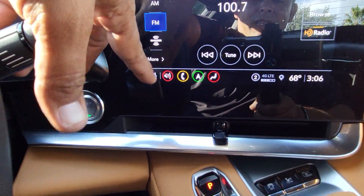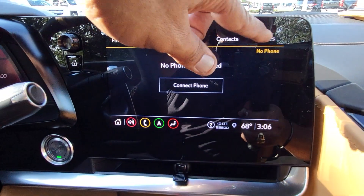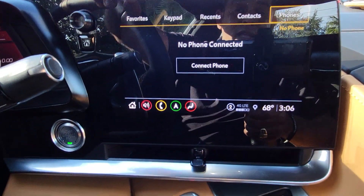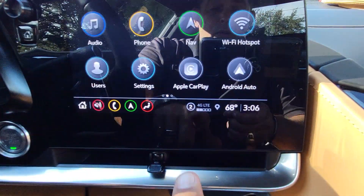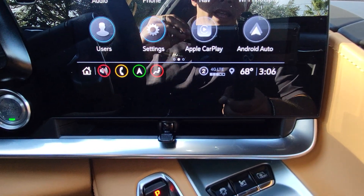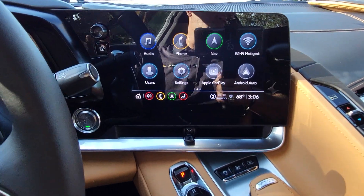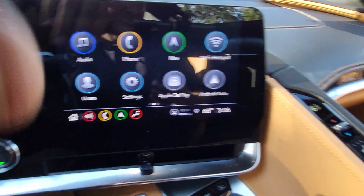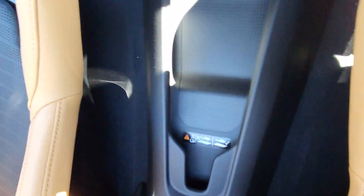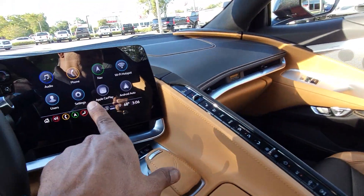Hit the home button and you can access your phone from here — it lets you connect up to seven devices. Connect your phone to Bluetooth and it will display the image of your phone on the radio through Apple CarPlay or Android Auto. If it's a modern device it will work wirelessly; otherwise you connect it via USB. This is the first Corvette ever — in 2021 — to have wireless Android Auto. There's also a wireless charger: put your phone there and it will display on screen without even being connected, just using Bluetooth.